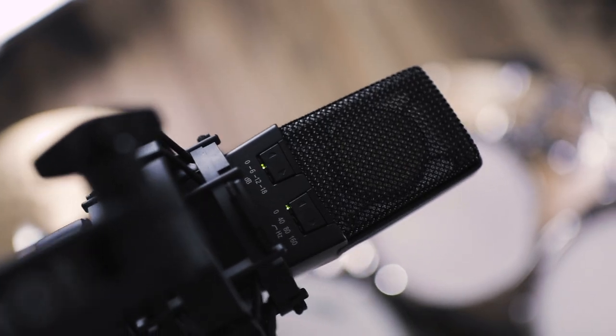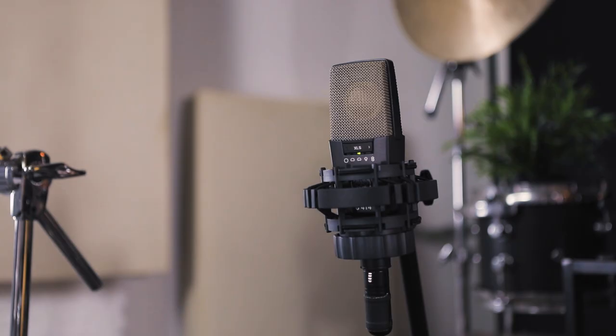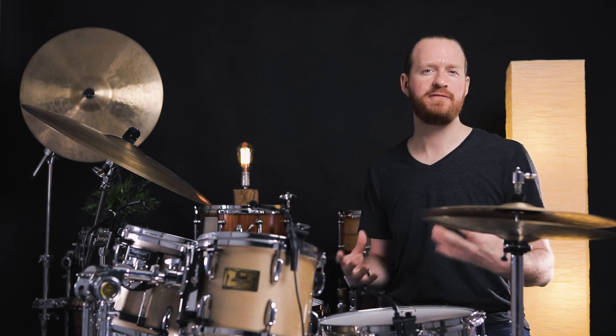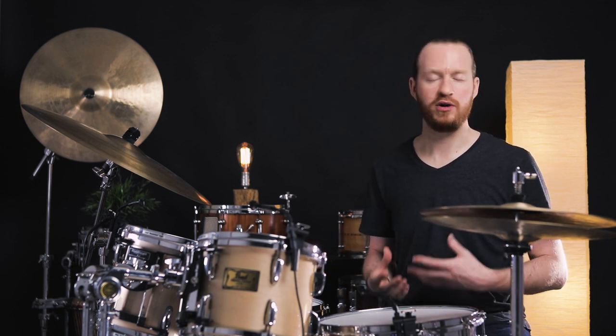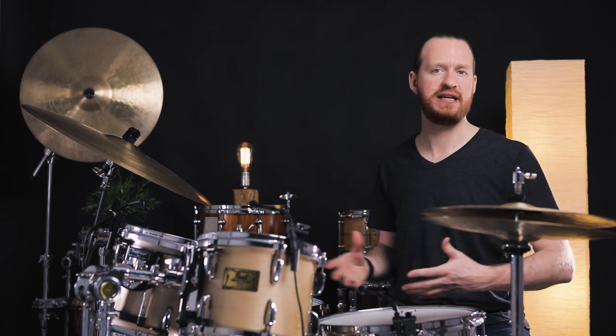We've got one overhead and one over the floor tom set up in the Glenn Johns microphone configuration. This is something that we've demonstrated in the past in a previous video linked up here. And it's something that we felt was the best fit for our setup here in order to create a stereo image and also capture the drums in the most realistic format. Both microphones are set in the cardioid setting and are picking up an excellent in-phase image of the entire kit.